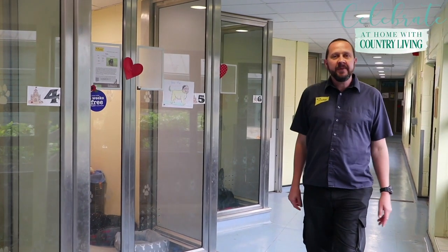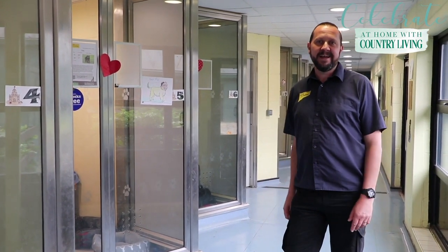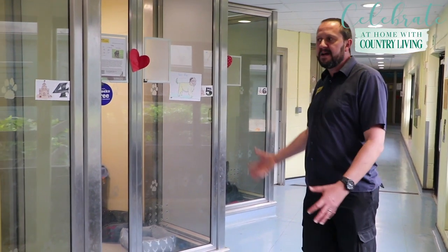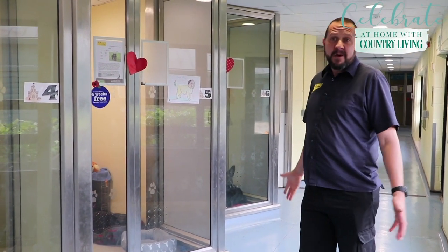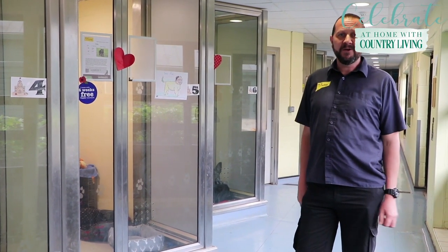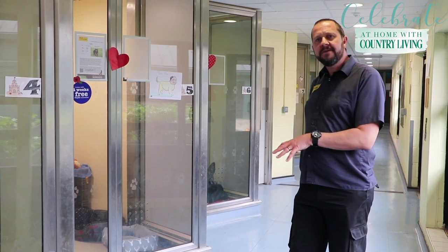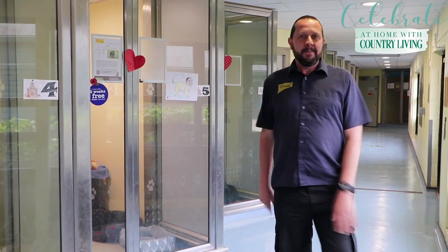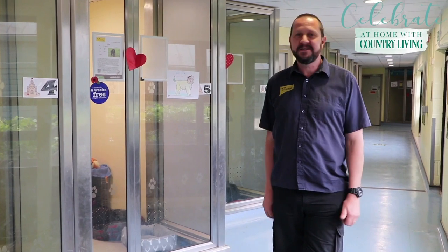These are our Rehoming Kennels, an area that usually we will have lots of members of public coming around, having a look at the kennels, seeing the dogs, and deciding who might be the right new family member for them. At the moment we don't have public on site, which is very strange for our dogs. They're used to seeing people on a daily basis and it's actually quite noticeable that our dogs are slightly noisier than normal in this area.